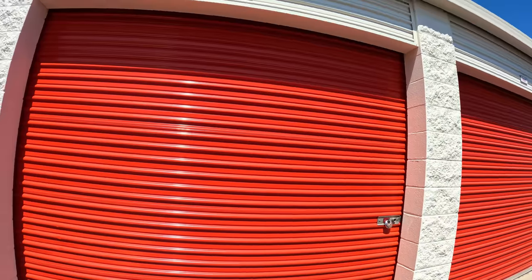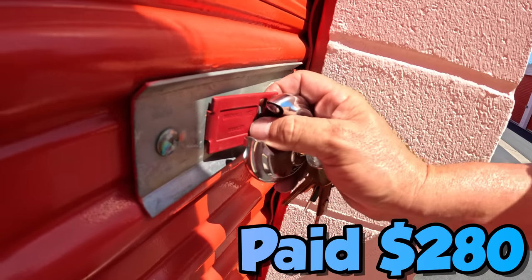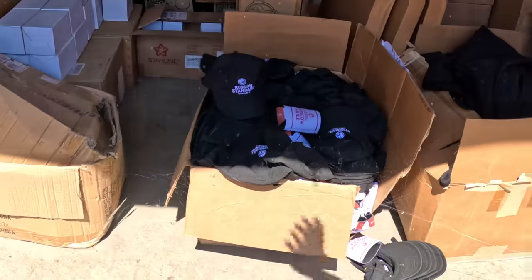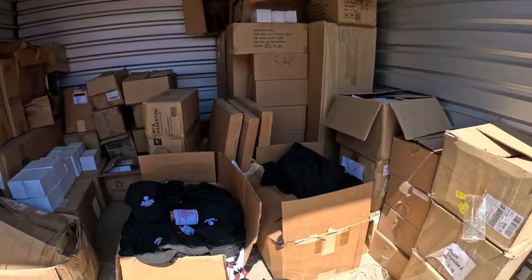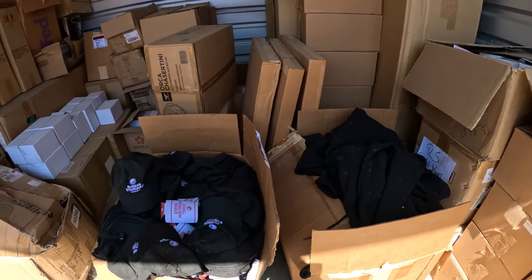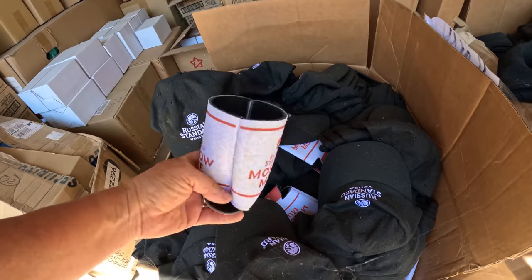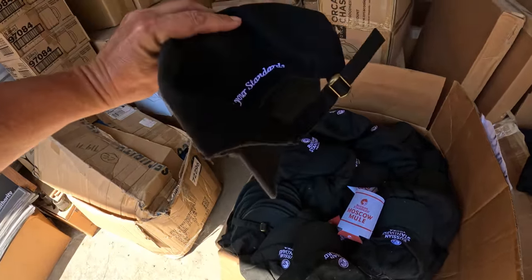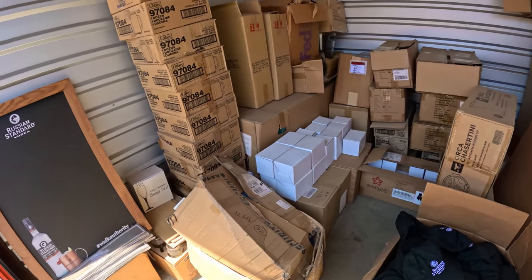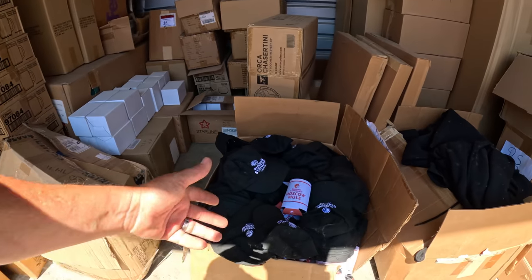All right guys, we are here at public storage. We got this unit right here - 14.66, a nice little 10x10. I paid 280 bucks for this unit, which I think is cheap. Yeah, look at this guys, take it in. This is a 10x10 like I said, 280 bucks. We have some sellable merchandise - I could see from the photo Moscow Mule. It's just a bottle sleeve, keeps it cold. These hats - I couldn't even make that out - Russian Standard Vodka right there. So this looks to me like a liquor distributor's locker, like somebody that worked for a distributorship and had a whole bunch of merch swag.